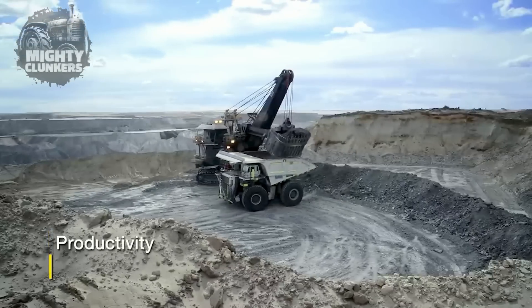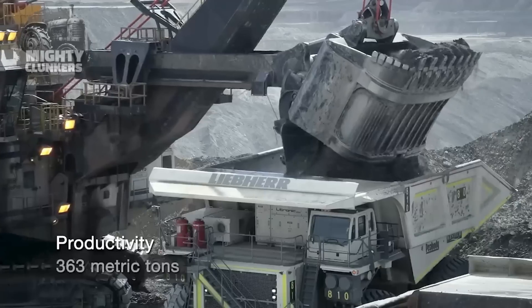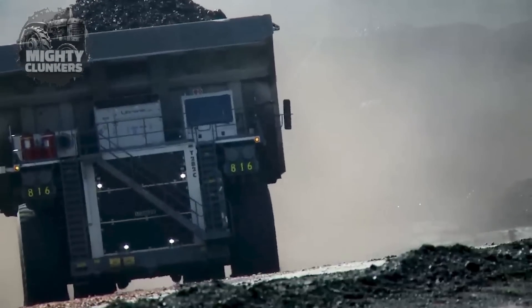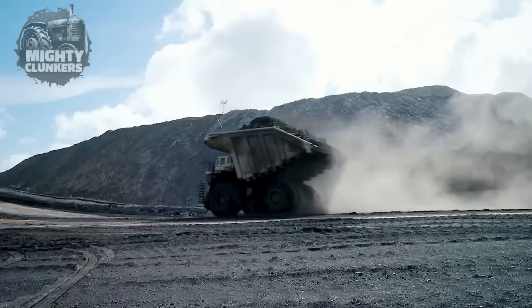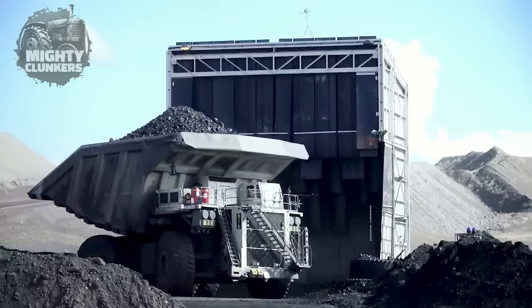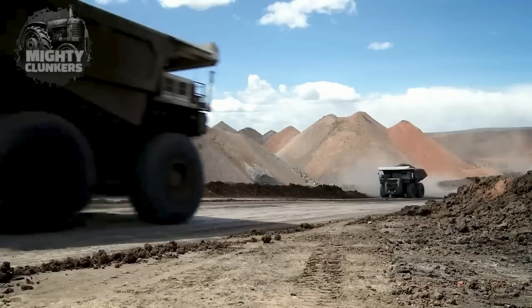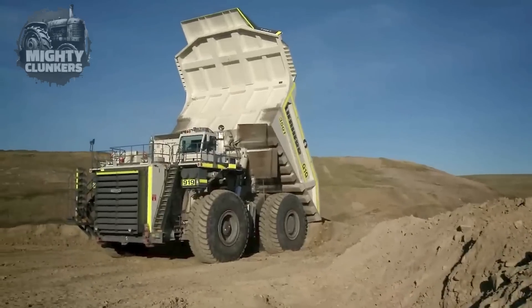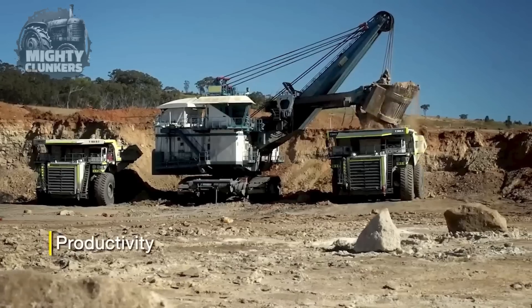This truck is also designed to offer extreme levels of productivity, and part of what allows this to happen is its high horsepower diesel engine with an efficient Lytronic Plus AC drive system. These features help maximize productivity without using too much fuel. Overall, this mining truck can consistently haul 400-ton payloads of coal while still maintaining high fuel efficiency.